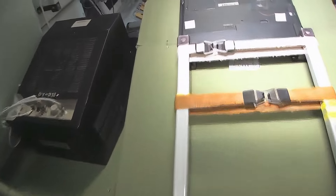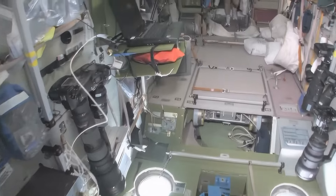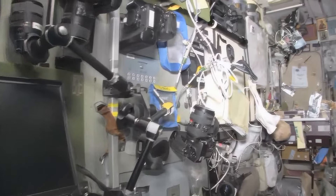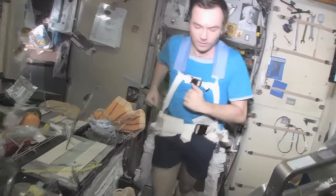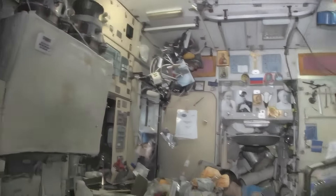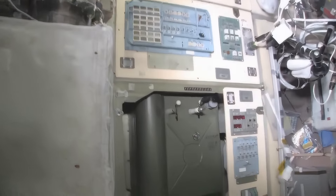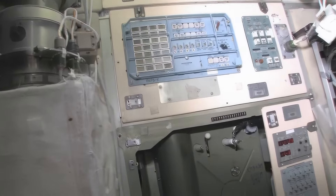Zvezda is the heart of the space station. It's where we used to have the only place where we could create oxygen and live with the carbon dioxide removal system, as well as a place to eat and sleep. There's my crewmate Yuri Lonchikov, exercising on the treadmill with vibration isolation system — the TVIS. This is our eating area, there's our table, and we're just getting ready for lunch. There's our water dispenser, Russian style, and the controller for the water dispenser.